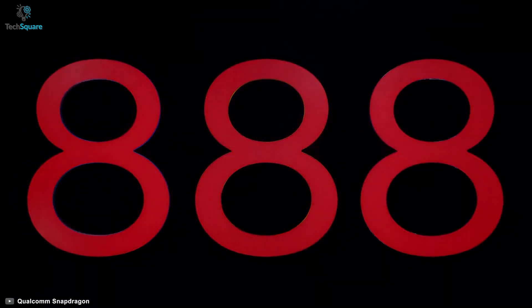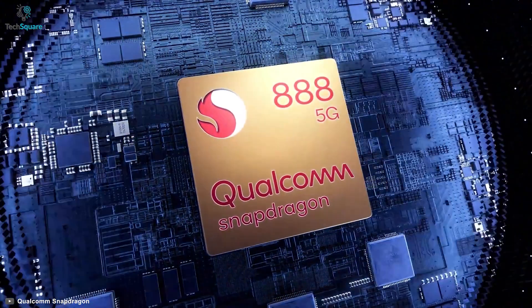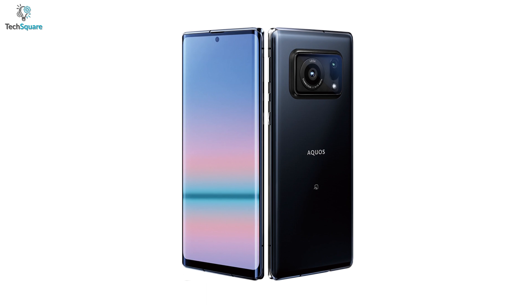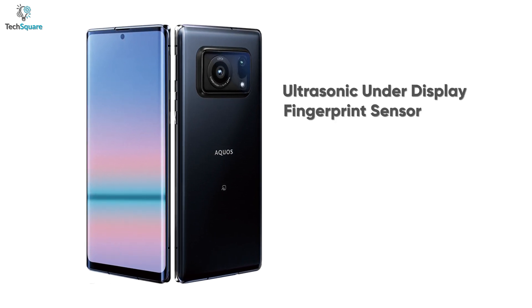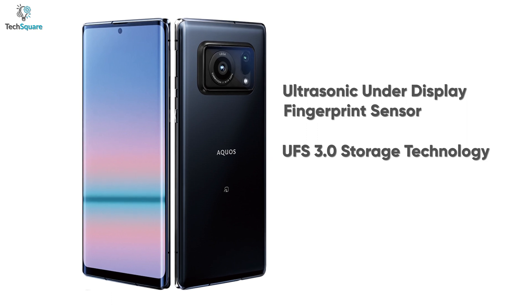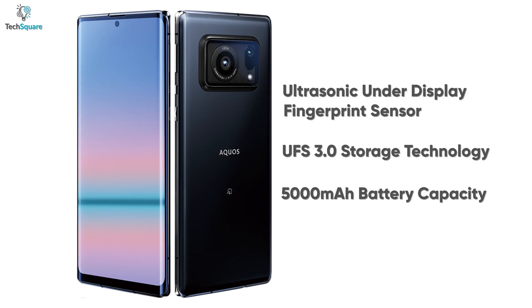These powerful specs are backed by the latest Snapdragon 888 processor, which is currently one of the most efficient smartphone chipsets. Apart from these, the smartphone features an ultrasonic under-display fingerprint sensor, UFS 3.0 storage technology, and a 5000 mAh battery that supports intelligent charging.